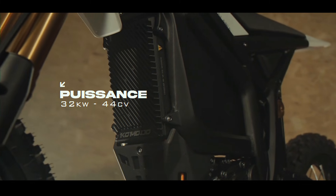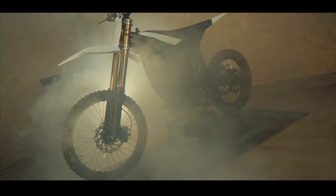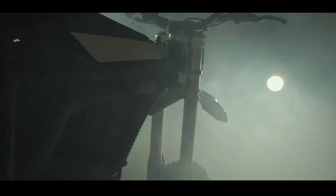This is often controlled by a dedicated button, giving you on-the-fly adjustment. Rounding out the package, the Komodo runs on 21-inch front and 18-inch rear wheels shod with premium Pirelli MX32 or Maxxis off-road tires for maximum grip.